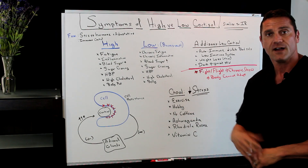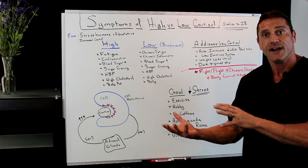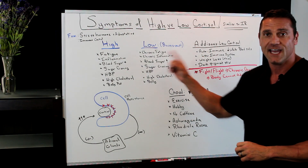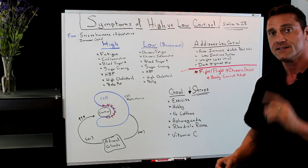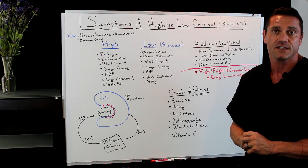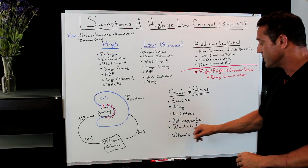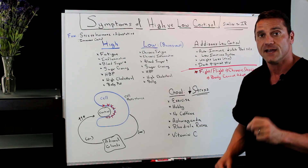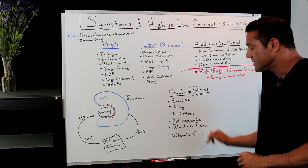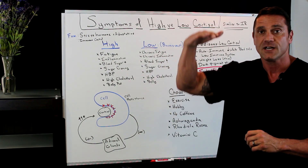Find a hobby — whether that's fishing, knitting, golfing, or dog walking — something that will actually calm down the stress. No caffeine; you may want caffeine because you're burnt out, but caffeine is a stimulant, so stay away from it. With herbs, I always recommend ashwagandha one pill three times a day, Rhodiola Rosea one pill three times a day, and vitamin C a thousand milligrams three times a day. These will help with cortisol being released from the adrenal glands and help stabilize that.